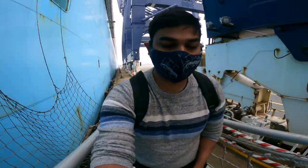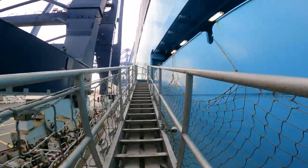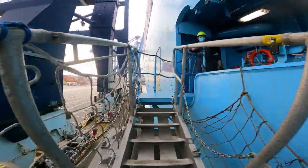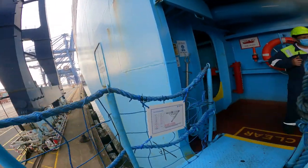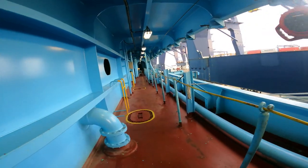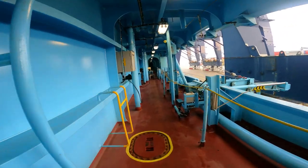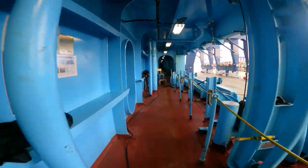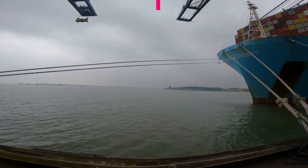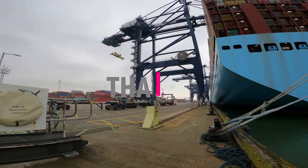Finally reached the ship — climbing on the gangway, going up. So that's the end of my journey from my home to the vessel, and now my contract begins. For the next two and a half to three months I'll be on board the ship, making a lot of nice content for you all to watch, enjoy and understand what we do on board. Don't forget to like, share and subscribe — see you next time!